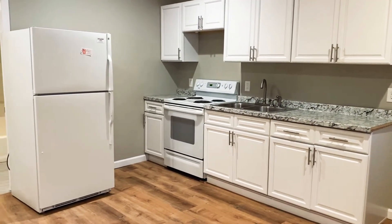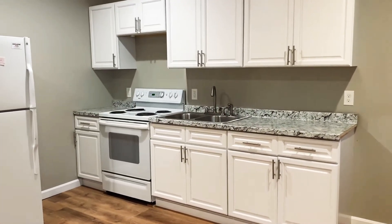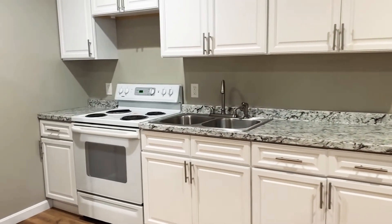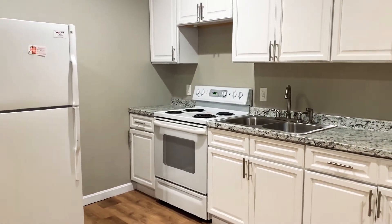Here we are in the kitchen area. Plenty of cabinet space, really nice countertops, double sink in here, electric stove. These appliances are brand new.